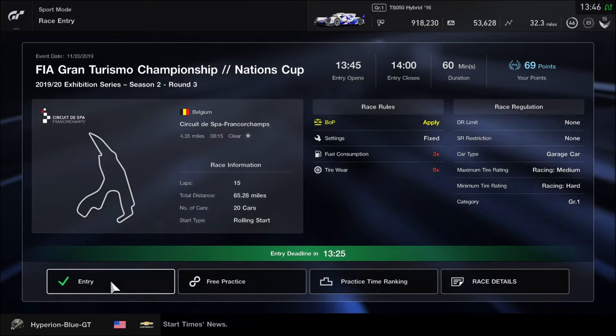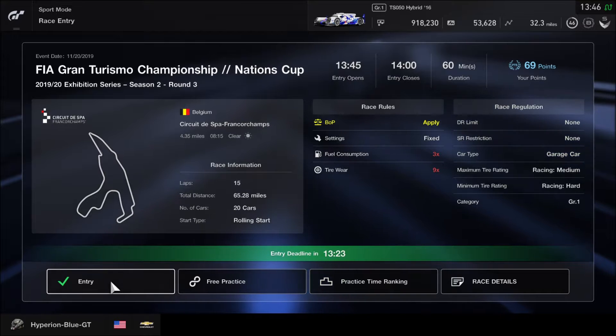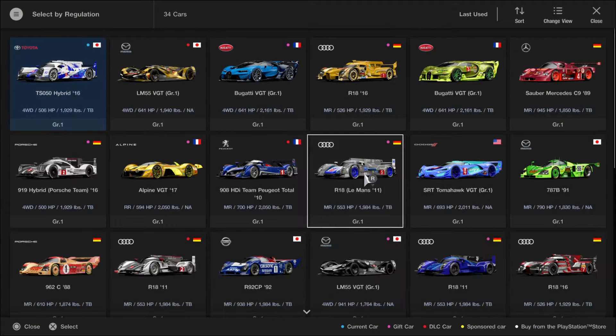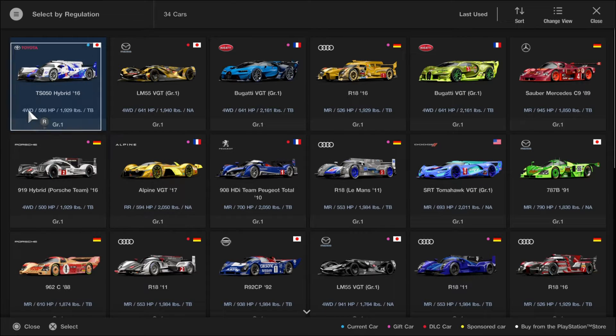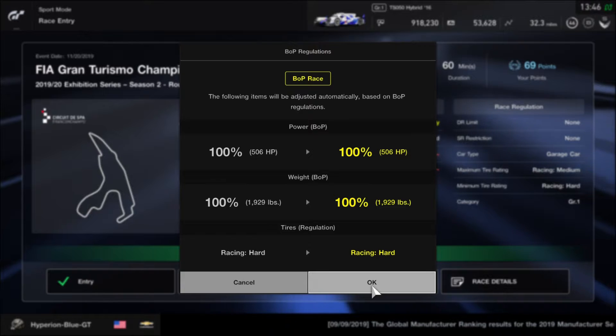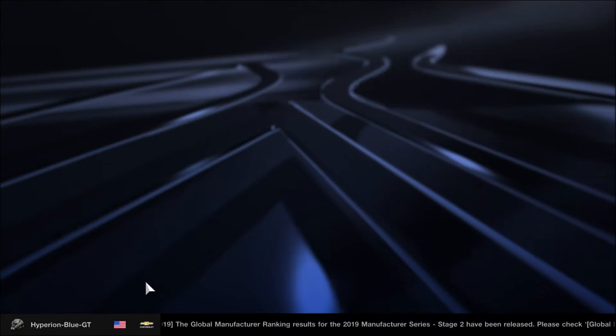We will be going super fast on the Belgium Grand Prix track. Choose any Group 1 car to be ready. I'm going to use the Toyota TSO50 Hybrid with the UDRS library. We'll check the balance of performance before we get started.